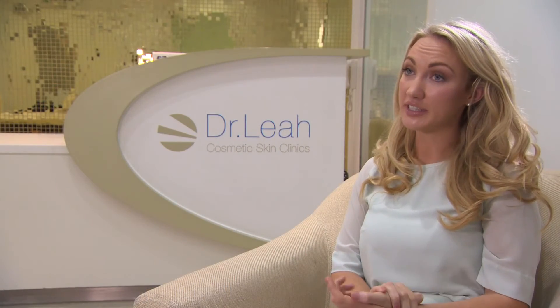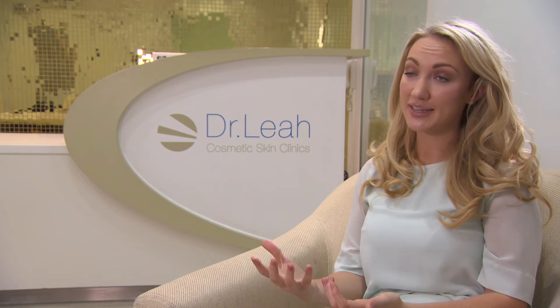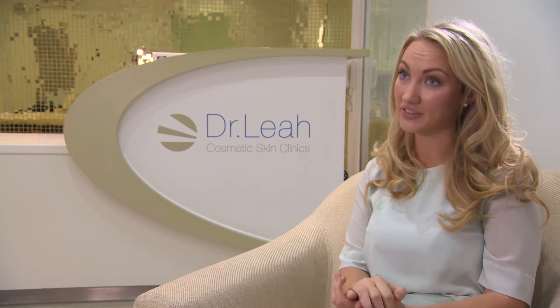At Dr. Lea Clinic, a non-surgical clinic, we believe that the future is non-surgical. For me, Celia Soft offers a non-surgical solution for brow lift, mid-face lift, lower face lift, and neck lift.